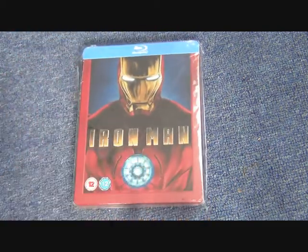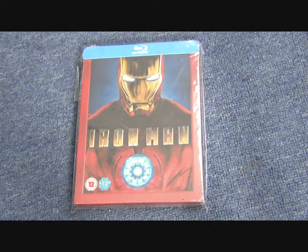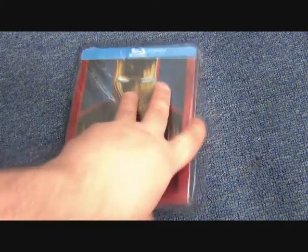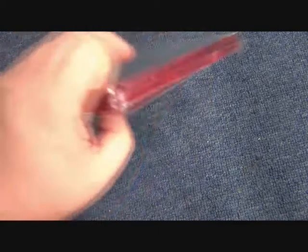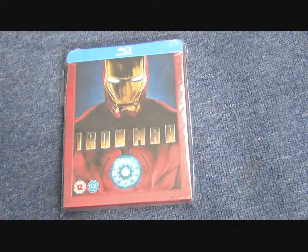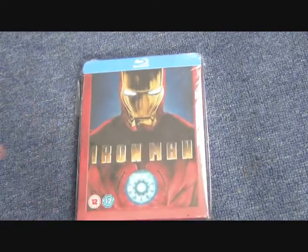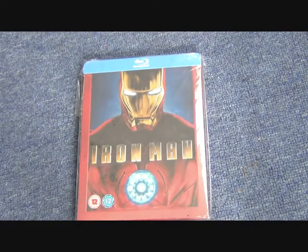In the UK we had this Play.com version, which came out a little later than the original Blu-ray release. This one goes for quite a bit of money — it has the same artwork but slightly pulled out. Obviously if you keep these things sealed it goes for that much more, but sometimes you just want to have a look at them.